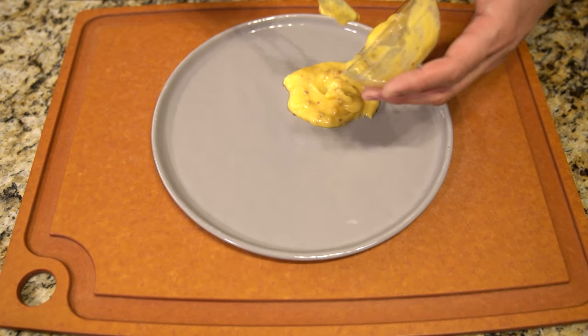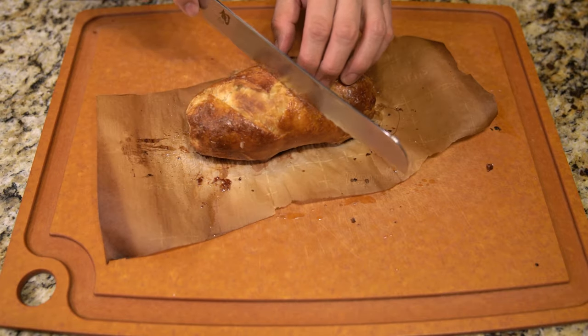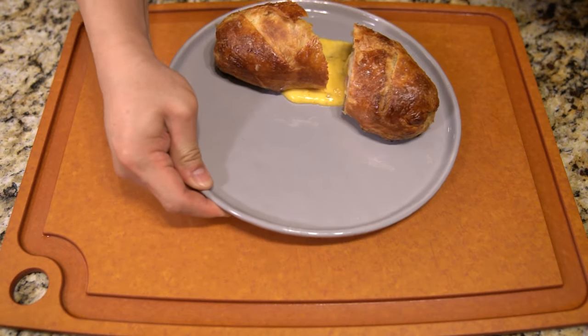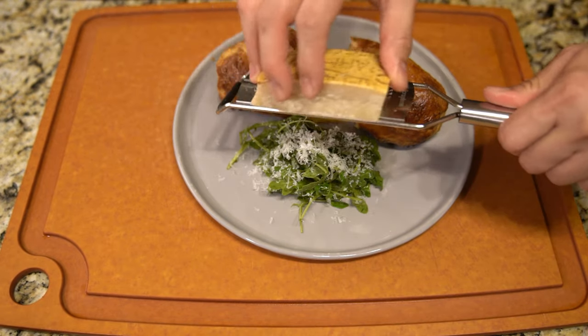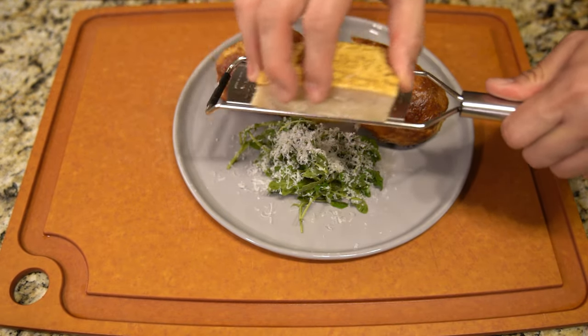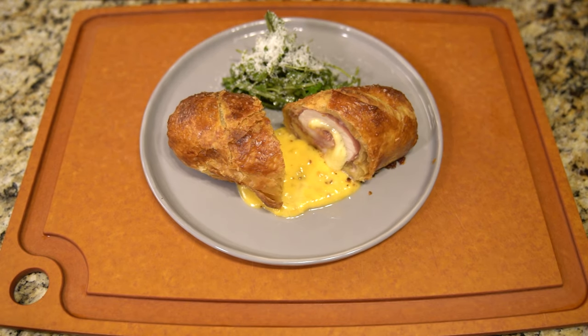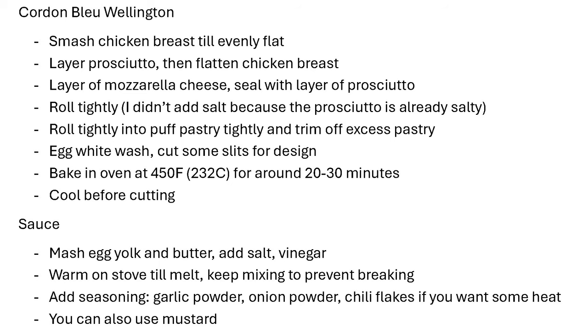I made my own version of a hollandaise sauce, or a béarnaise sauce — I cheated quite a bit, and I did cook it a little longer than I should have, which made it a little thicker, but that's okay because I wanted more of a dipping sauce for the chicken. I also made a very simple salad on the side to help cut some of the richness of this meal.